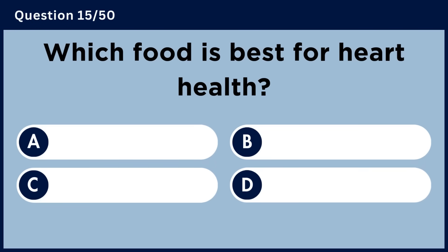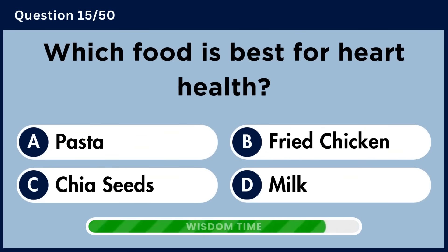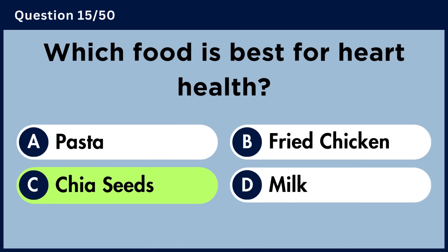Which food is best for heart health? Answer C. Chia seeds.